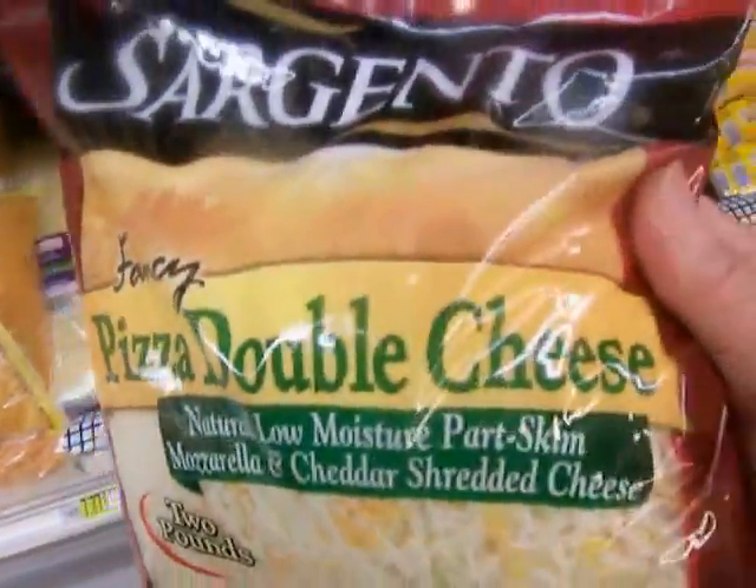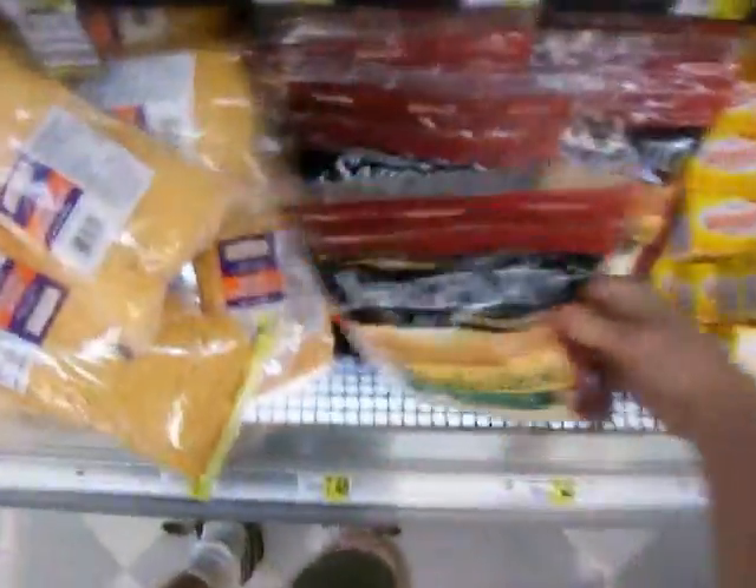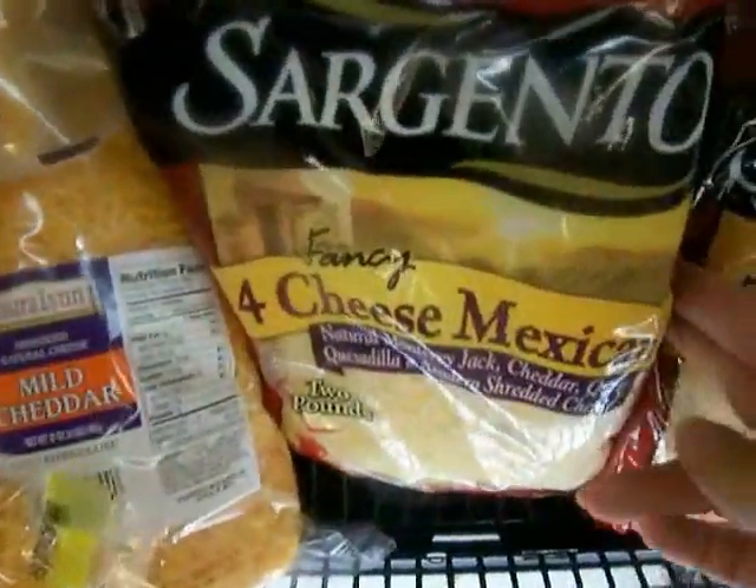Pantsy pizza double cheese. Two pounds for $7.49.